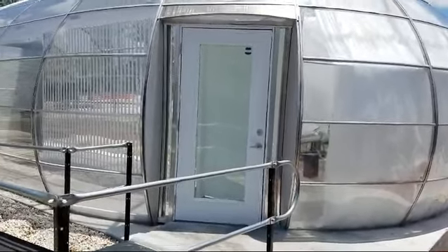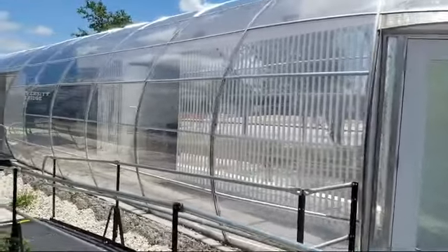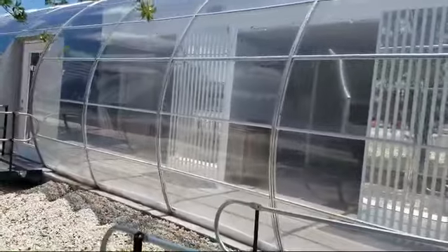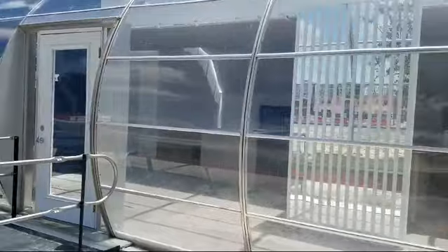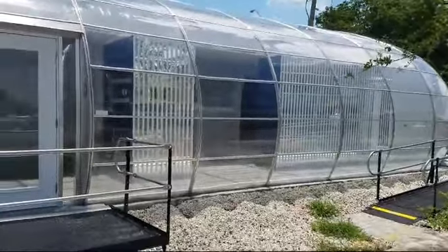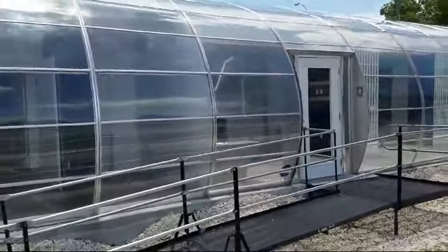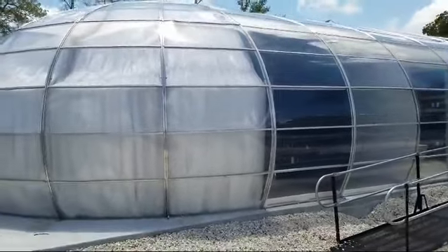This was the sales office for a development by the FIU South Campus. We built a 70-foot transparent structure that was used as a sales office and also as a model — it had a model unit inside so potential buyers could see what they would be getting when they purchased one of their units.